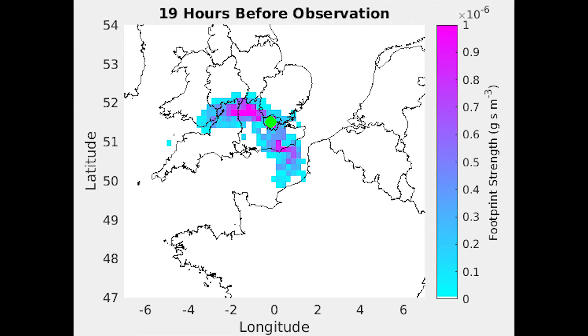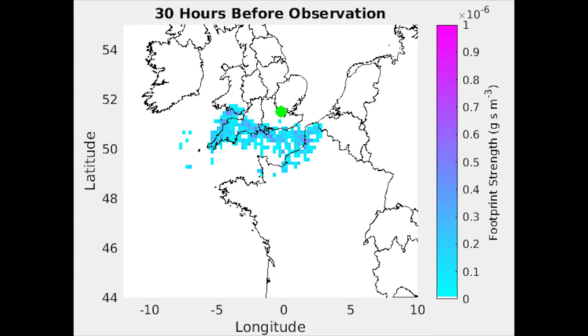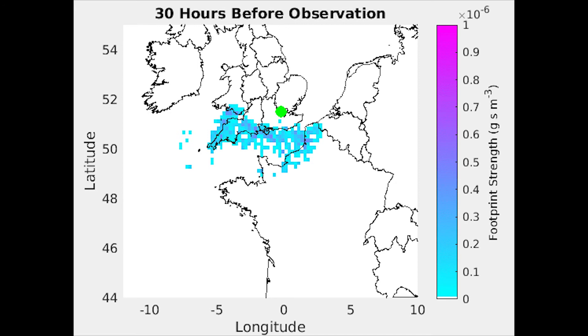Here, our model particles are represented by bubbles, and seeing where those bubbles end up gives us an indication of where the air, and hence the greenhouse gases, have originated from. This shows the air history for a given day at our observation site here at Imperial College London.